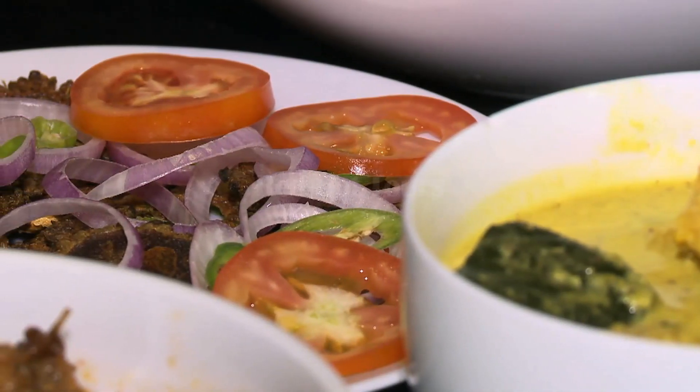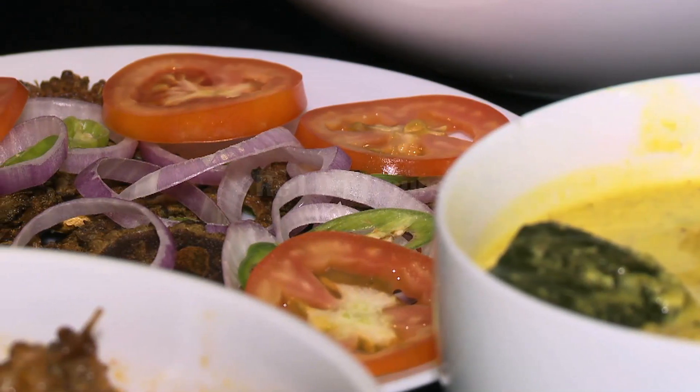Sri Lankan people will insist that only by eating with your fingers can you get a proper eating experience. Using your fingers, you can mix the flavours much better than you can using a knife and fork.